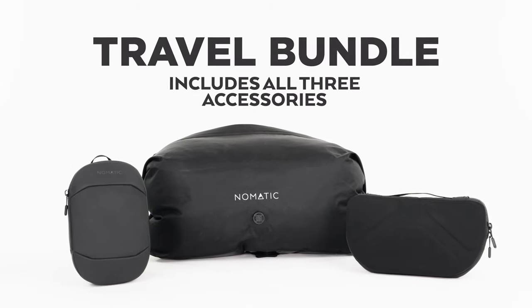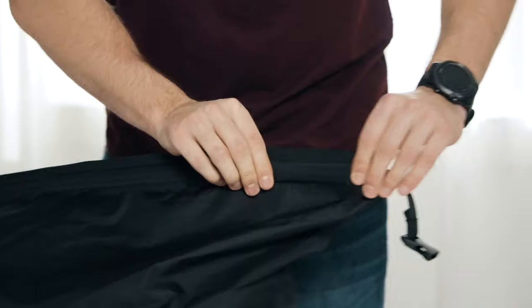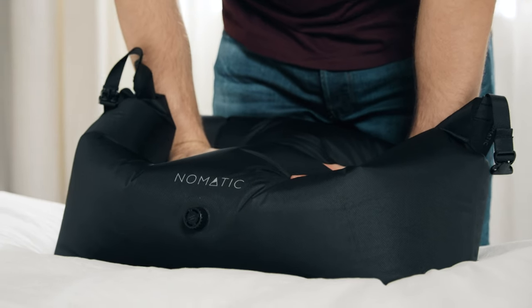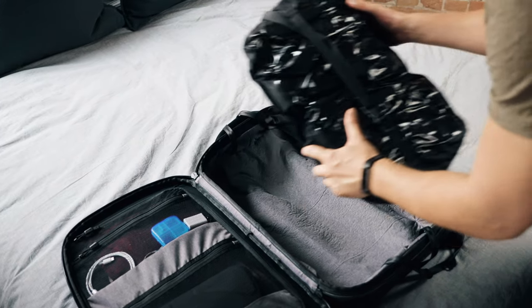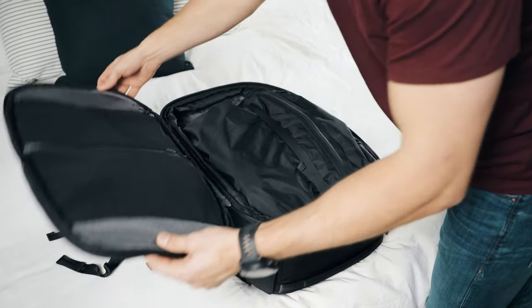Once you have selected your main bag, the travel bundle comes with all three accessories. To optimize your packing, the new and improved vacuum bag features an airtight zip and a containment strap that improves the overall seal and compression. The vacuum bag was designed to fit perfectly in both bags and can almost double your space.